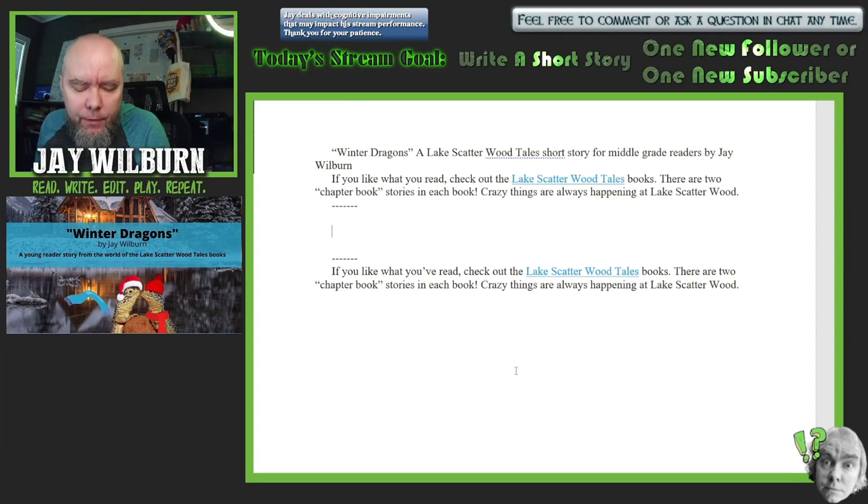These short stories are much easier to read and typically cover other things — sometimes from the view of the magical creatures themselves, sometimes the kids are there and the creatures interact with them or sneak around behind them. Sometimes the stories do a little side tale off from the main story. We'll see what we can do with Winter Dragons.